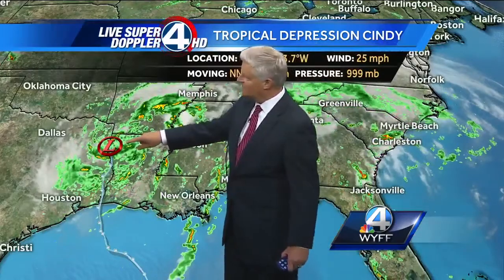It's finally starting to turn a little bit to the north-northeast, and it's going to move northeast later on tonight, then really pick up its forward speed up through Tennessee and Kentucky, and then up into the northeast as we go through the next three or four days.